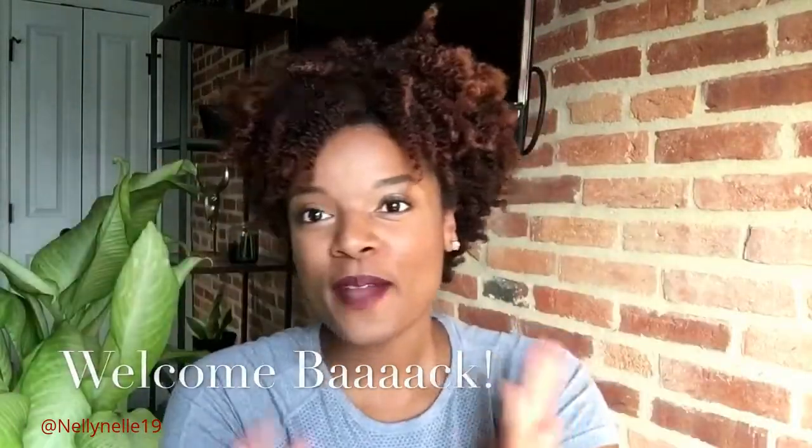Hi! Welcome back. It's Nellie Nell checking in here, and I wanted to dish on one.